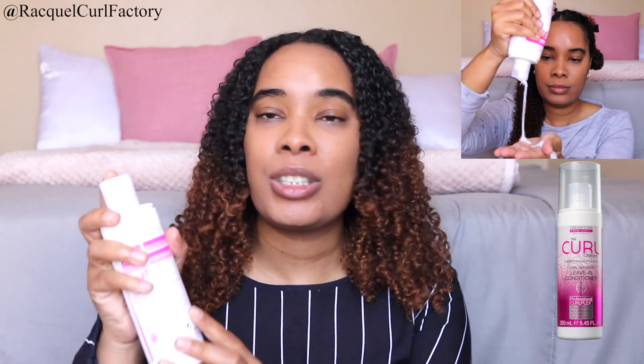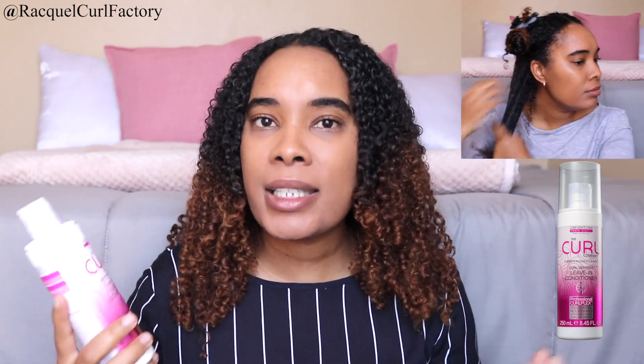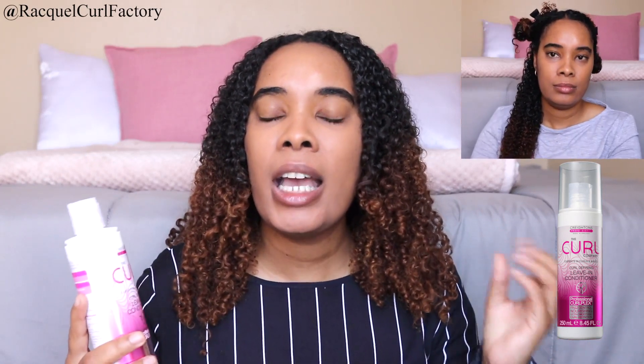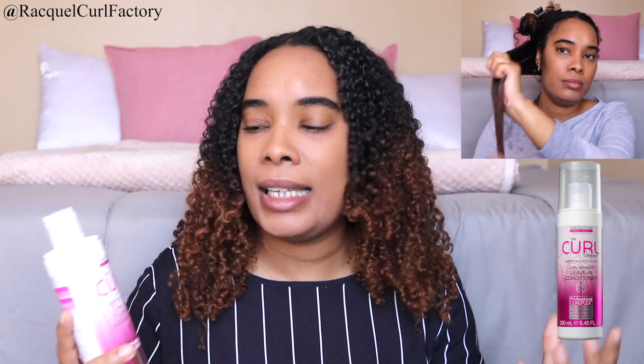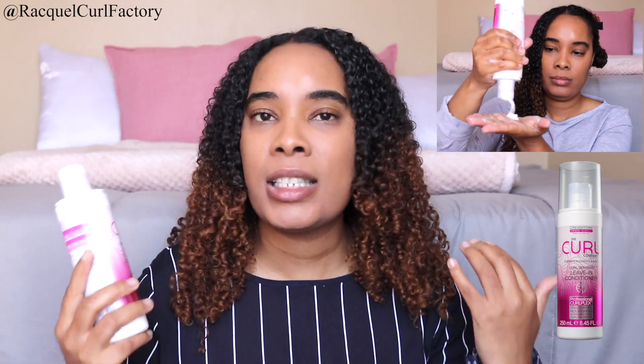One of the first things that caught my eye with this product was the packaging. I do like the packaging — you open the lid and it's just a pressed bottle. The application was really nice; this really does give a lot of slip and promotes detangling. The best thing about this leave-in conditioner is that you don't need to use a lot. I started off using a whole lot but as I continued with the application I started using less and less.